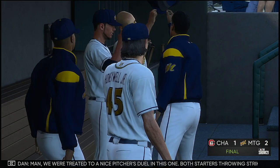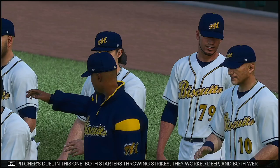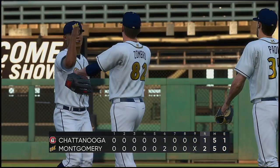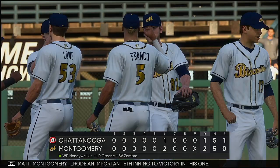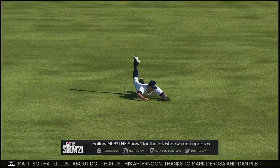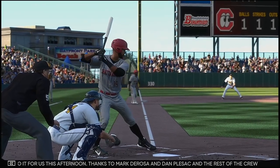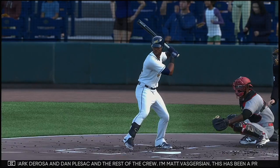Man, we were treated to a nice pitcher's duel in this one. Both starters throwing strikes, working deep, and both were in command of the game. It really came down to a few key at bats. This was a fun game to watch — pitching and defense, two to one the final score this afternoon. Montgomery rode an important sixth inning to victory. Brent Honeywell is credited with the win. Hunter Green pitched well, allowing only two earned, but ends up taking the loss. So that'll just about do it for us this afternoon — thanks to Mark DeRosa and Dan Flezak and the rest of the crew. I'm Matt Vaskersian. This has been a presentation of MLB The Show; to find out more, head over to theshow.com.